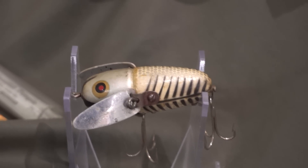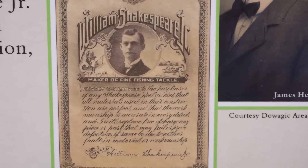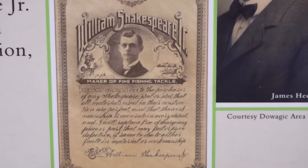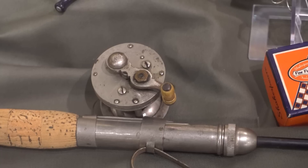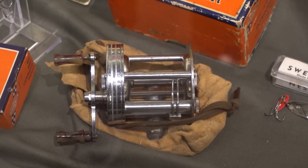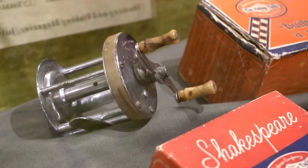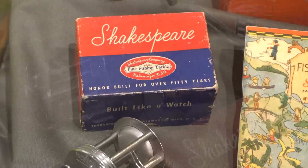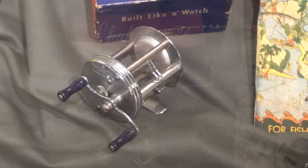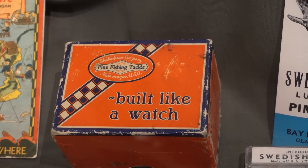Another fellow downstate, William Shakespeare Jr. out of Kalamazoo, had a business developing photographic camera shutters but also loved to fish. His problem was that his fishing reel would bunch up the line. He invented the level-wind bait casting reel, where a little lever goes back and forth to evenly distribute the line as you reel it in. The Shakespeare Company became a fishing products powerhouse in its own right.